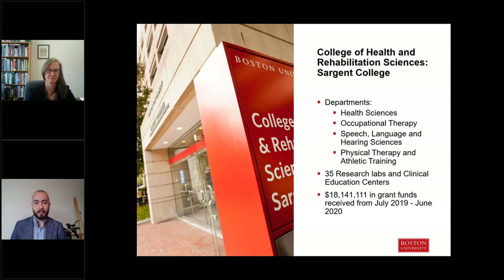Within Sargent College, we have four different departments: health sciences, occupational therapy, speech language and hearing sciences, and physical therapy and athletic training, which is where the DPT program is situated.